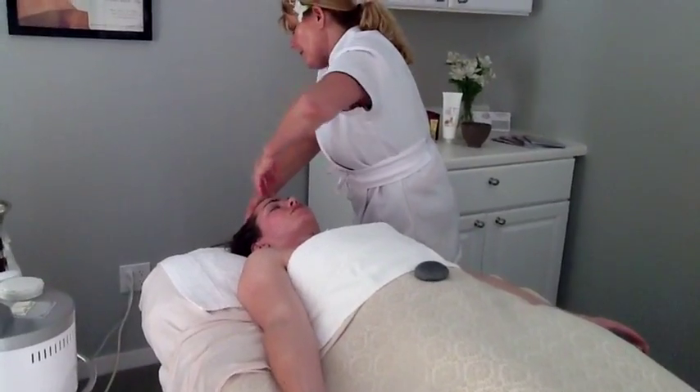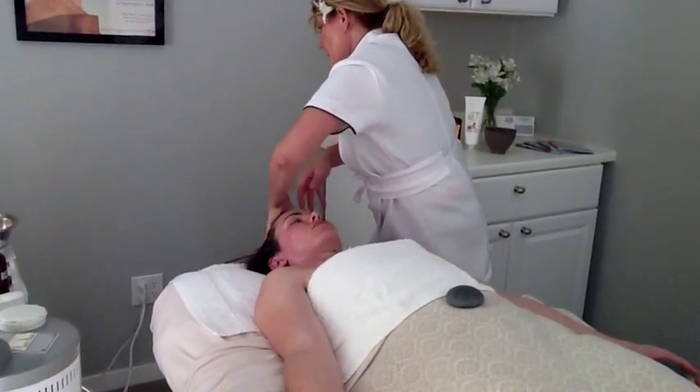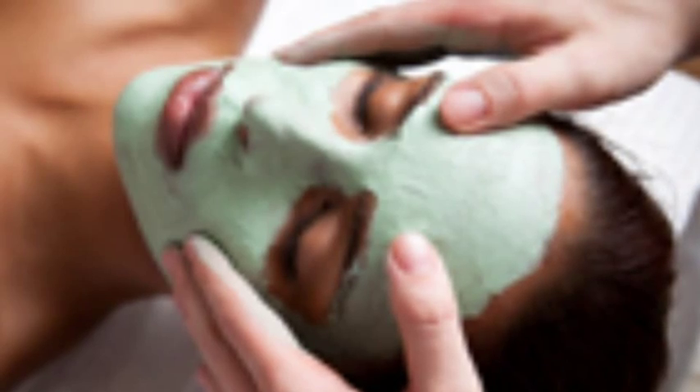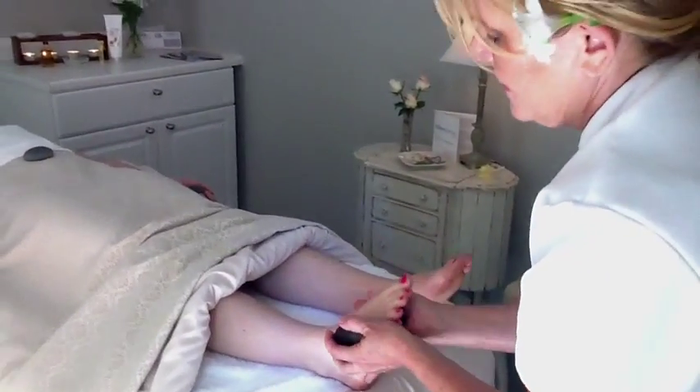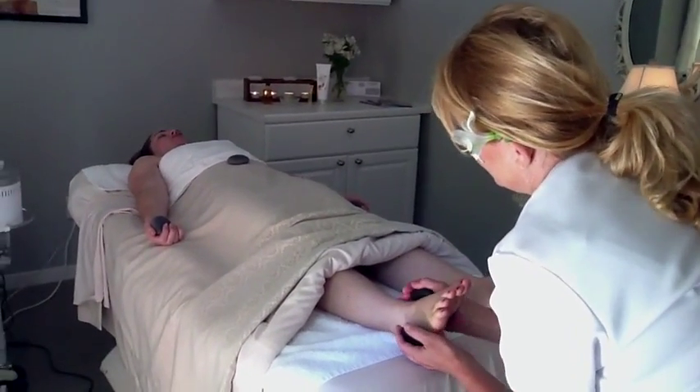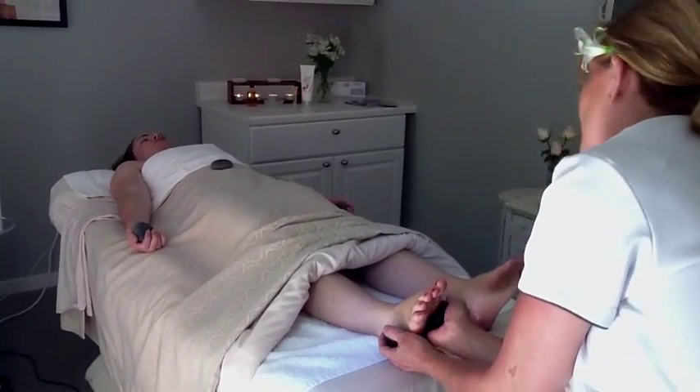An optional scalp massage complements the treatment to enhance your island escape. Finally, a refreshing and firming marine algae mask is applied to seal in the emollient serums and creams, during which a tension-relieving foot massage is performed for the ultimate relaxation experience.